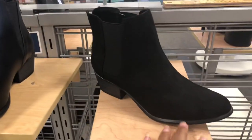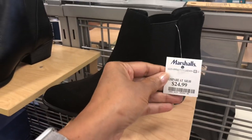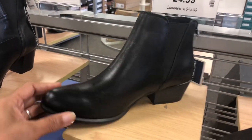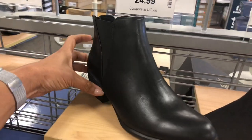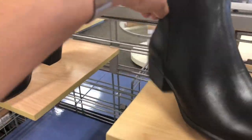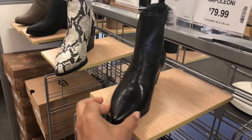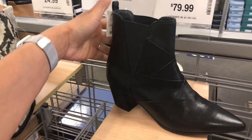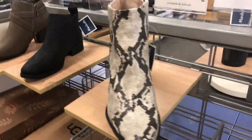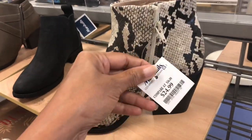We have Esprit black suede for $25. This is also Esprit black leather for $25 — a little bit more dressy. And this is Soul snake print for $25.